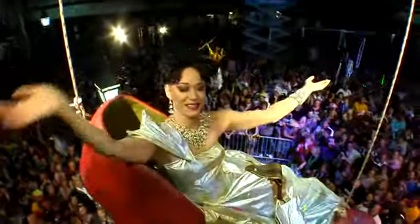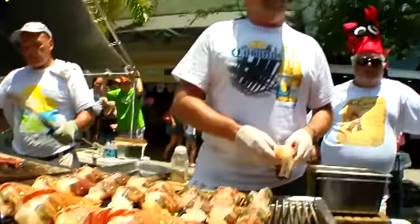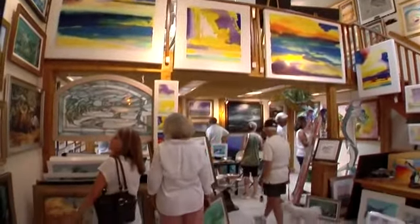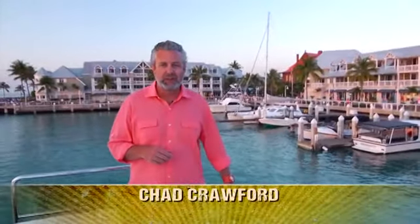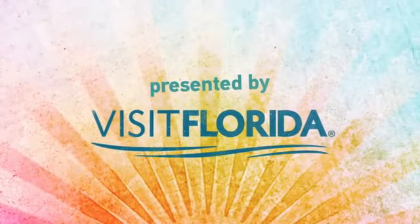The ruby red high-heeled shoe that drops at midnight on New Year's Eve from Bourbon Street pub on Duval Street kicks off a year of nonstop celebrations. From seafood festivals to street parties to music festivals and art shows, the ongoing festivals capture the bohemian spirit that defines the Florida Keys. This was an unforgettable journey, but really we've only scratched the surface of all the amazing adventures awaiting discovery right here in the Florida Keys. This How To Do Florida segment was presented by Visit Florida.